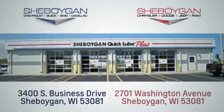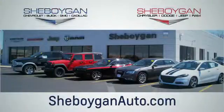Choose Sheboygan Auto. We're conveniently located at 3400 South Business Drive or at 2701 Washington Avenue in Sheboygan, Wisconsin. Visit us at Sheboyganautos.com.